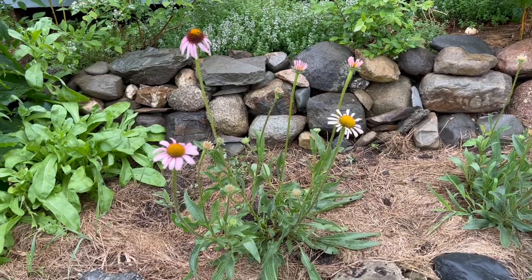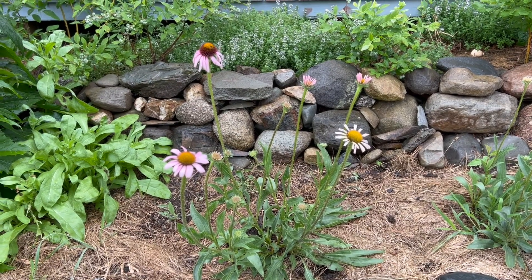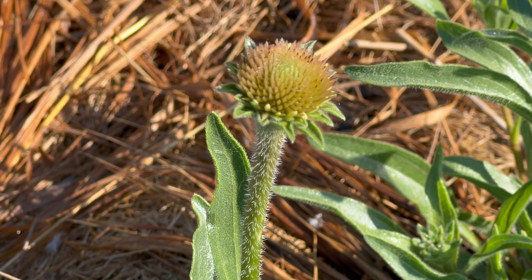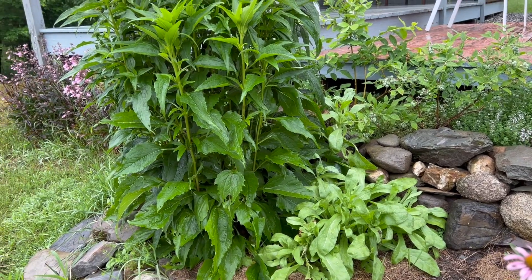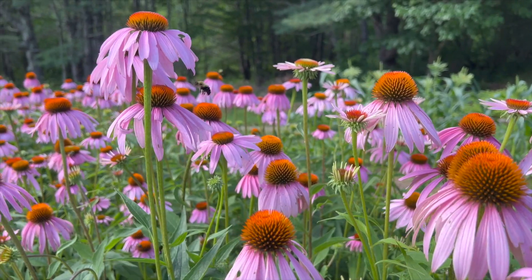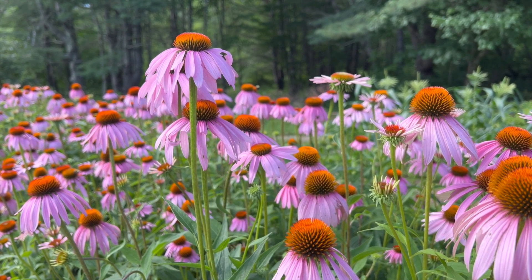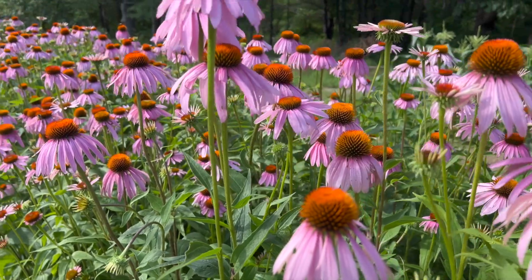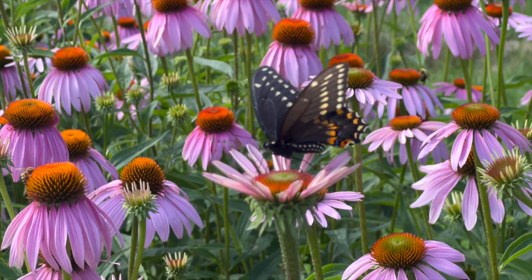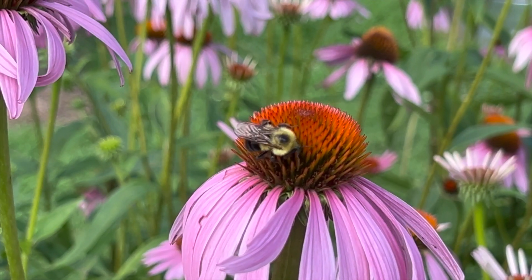E. angustifolia is a shorter, more cold-hardy variety of echinacea that can be distinguished from purpurea by its more compact flowering heads, narrower leaves, and hairy stems. Echinacea purpurea is taller, with hairless stems and more showy flowers. Both are not only popular in flower gardens, but also highly valued in herbal medicine, and their beauty and ability to attract pollinators, insects, and birds make them fascinating plants to observe and grow.